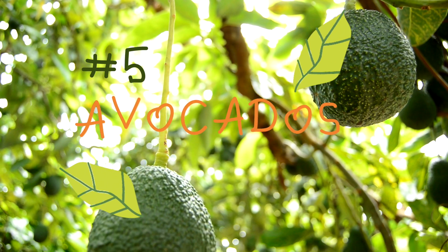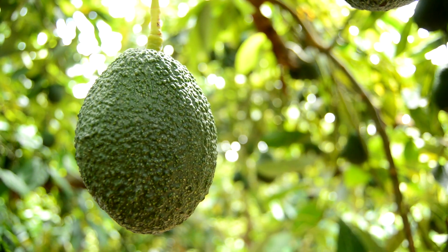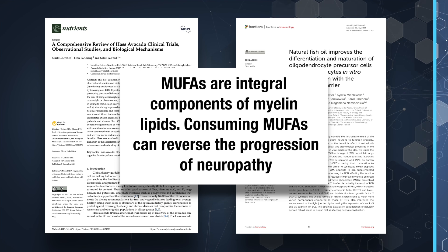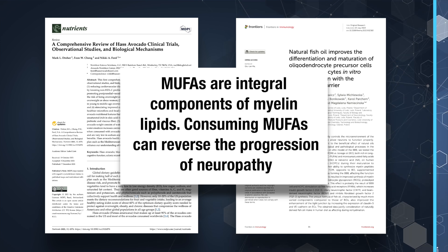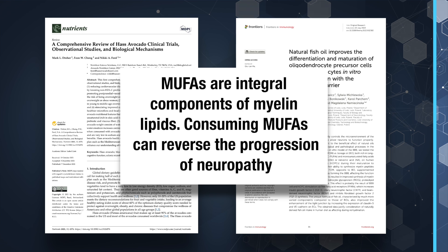Let's get started with number 5: avocados, the green machine for nerve insulation. This creamy, nutrient-dense fruit is seriously underrated when it comes to nerve health. Avocados are rich in monounsaturated fats that support myelin sheath integrity. In fact, a study demonstrated that consuming monounsaturated fats like avocados in a high-fat diet can reverse the progression of neuropathy. It can also restore nerve function by assisting in rebuilding nerve cell membranes and insulating nerve fibers.